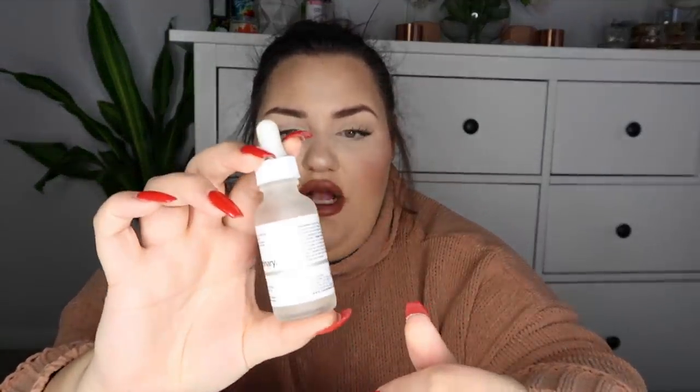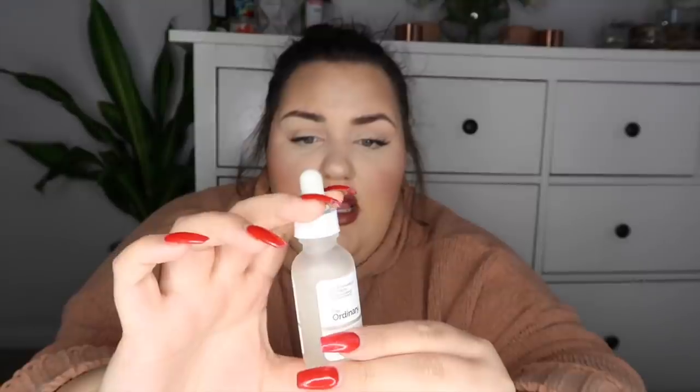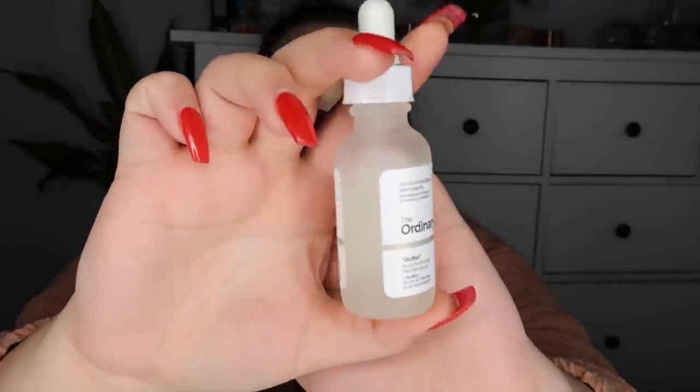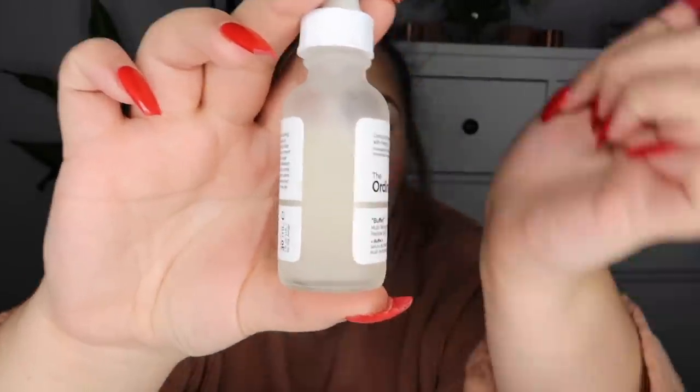Next is The Buffet — a multi-technology peptide serum. Peptides are really great for anti-aging and pore issues. I use it twice a day with just a couple of drops. I haven't noticed a dramatic difference in fine lines yet, but the overall texture and tone of my skin looks better, and I attribute that to these products.